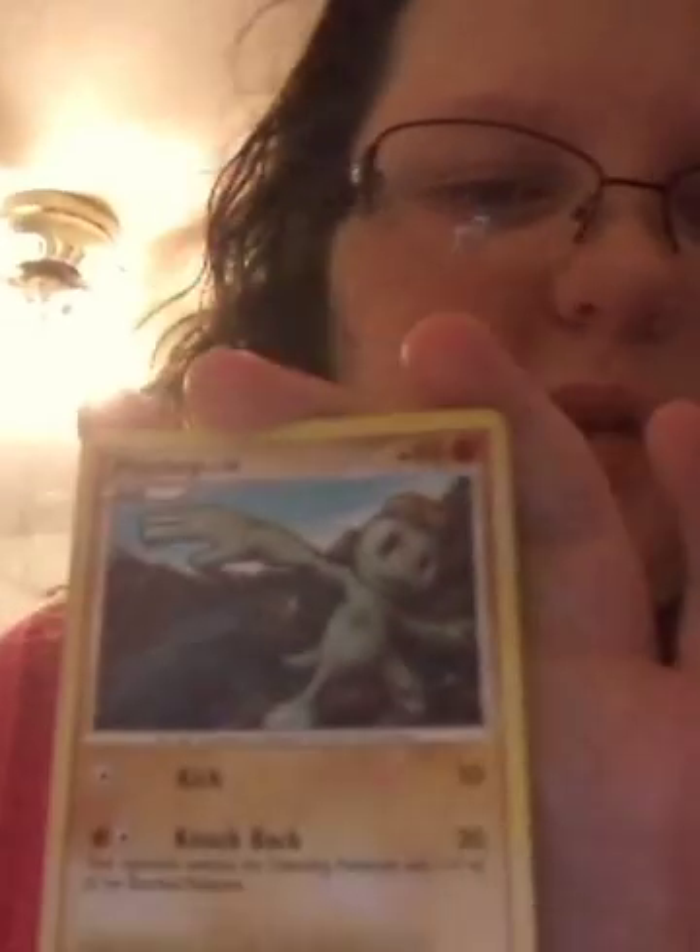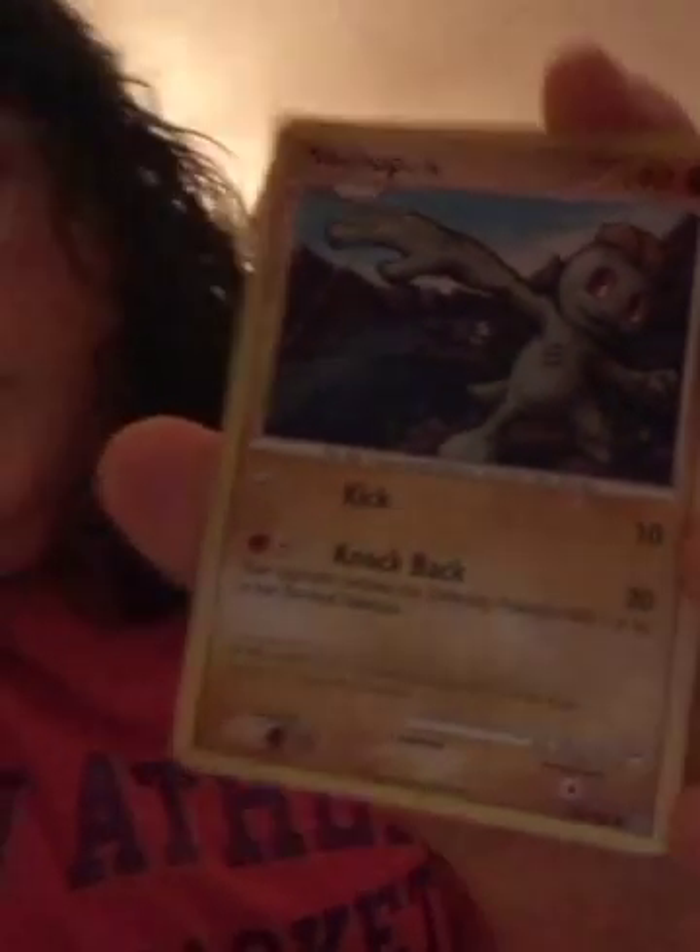So this is my Pokemon — it's called Machop, Level 18. Please don't be mad at me if I get this wrong. It has Kick 10 and Knockback 20. This is the back of the card. Your opponent switches the defending Pokemon with one of his or her benched Pokemon. It lifts a Graveler especially to strengthen its body, and it uses every type of martial arts. It has HP of 60, weakness 10, and a retreat cost. You can pause it if you want to read it yourself.